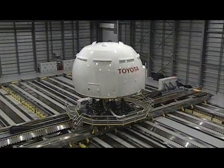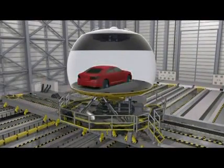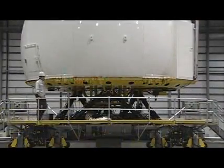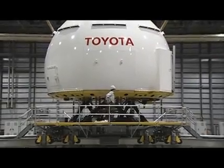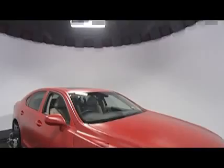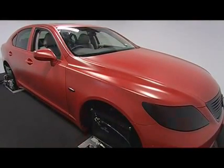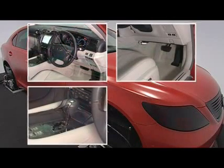The dome at the center of the driving simulator is 4.5 meters high and measures 7.1 meters in outside diameter. An actual car is installed inside the dome. Inside the car, the steering wheel, brake, accelerator, and various switches are operable to simulate real driving conditions.